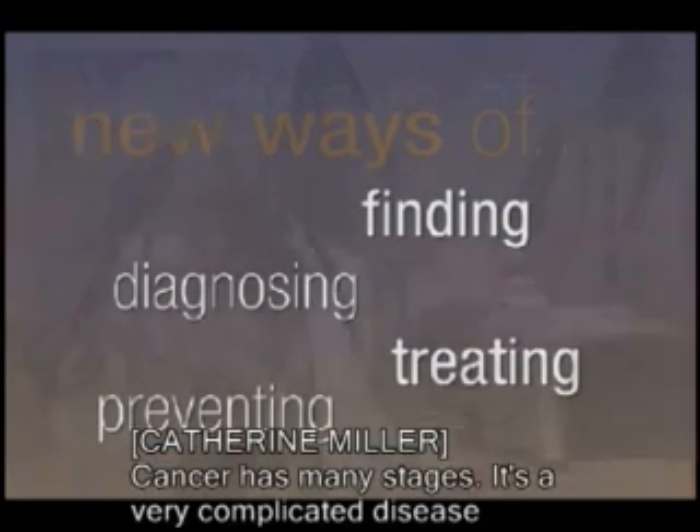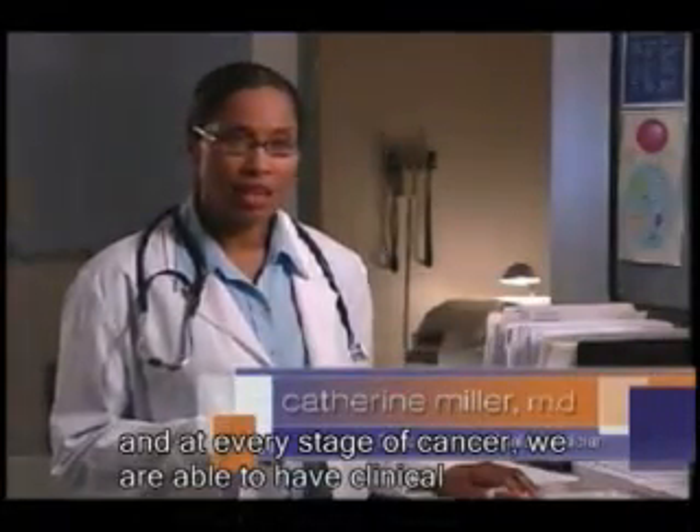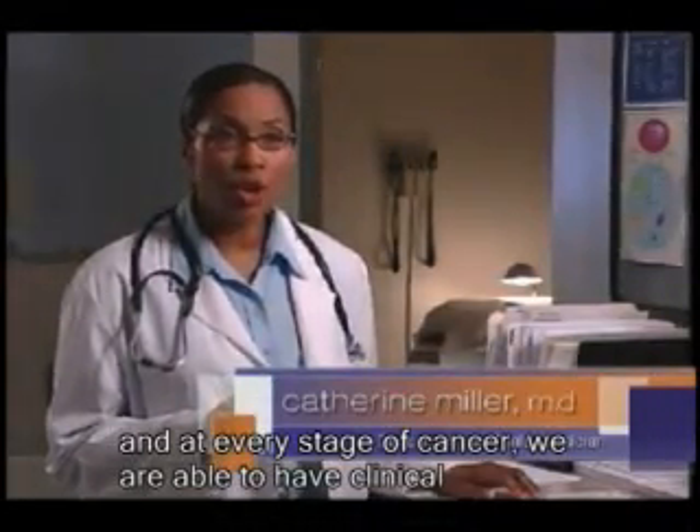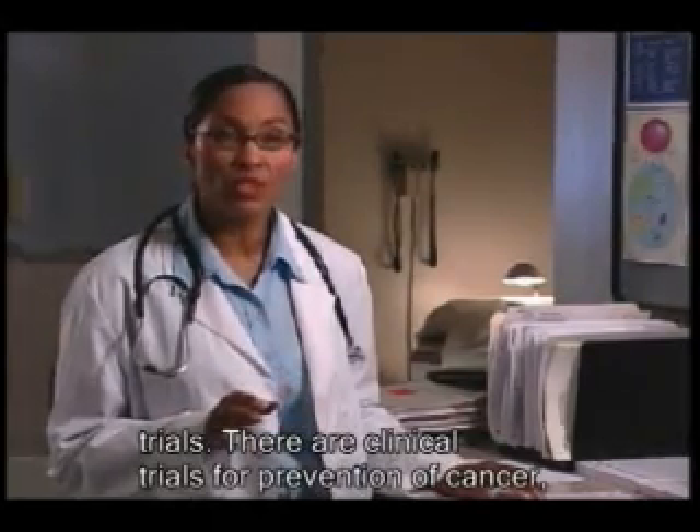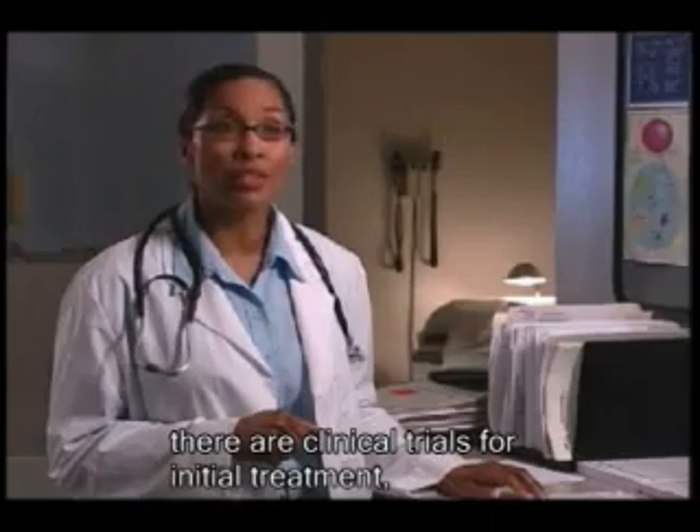Cancer has many stages. It's a very complicated disease. And at every stage of cancer, we are able to have clinical trials. There are clinical trials for prevention of cancer. There are clinical trials for initial treatment.